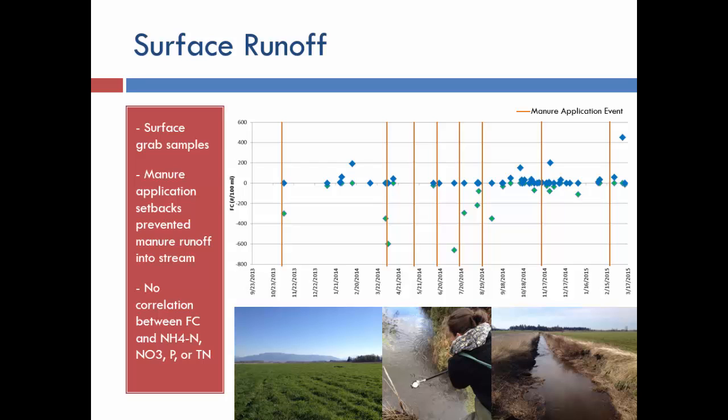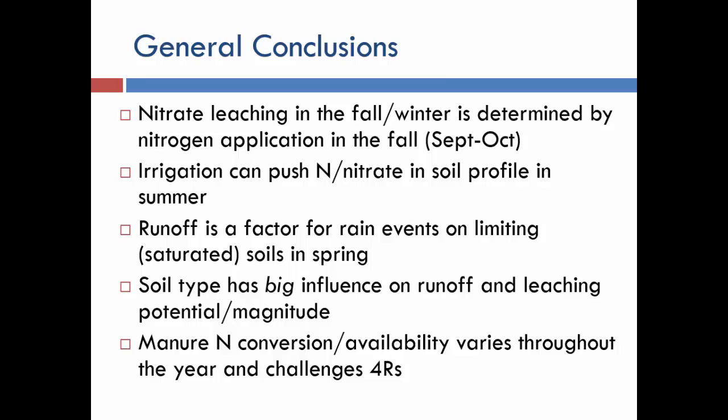For surface water, we discovered that fecal coliform is not the best indicator, and with grab samples, results were mixed — sometimes our field actually reduced it, sometimes it was higher. So surface water results are currently inconclusive for detecting runoff from grab samples. Overall, nitrate leaching is highest in winter and fall when rain begins, determined primarily by late-fall application timing — the later you go out, the greater the leaching, because forage is slowing nutrient uptake while manure keeps converting. Stopping early was particularly effective on sandy soils.